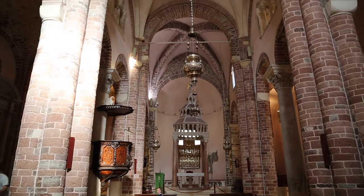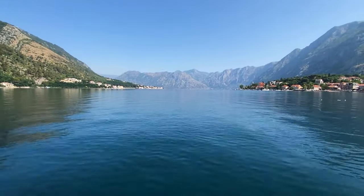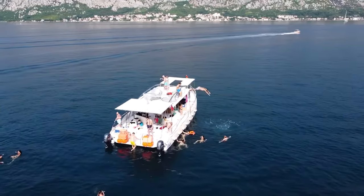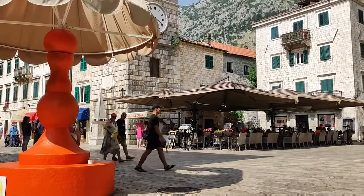Discover the Cathedral of St. Tryphon and the Maritime Museum to learn about Kotor's maritime past. Take in the astonishing coastal scenery on a relaxing boat tour of Kotor Bay. Sample local delicacies such as seafood risotto and pašticada at the town's many restaurants.